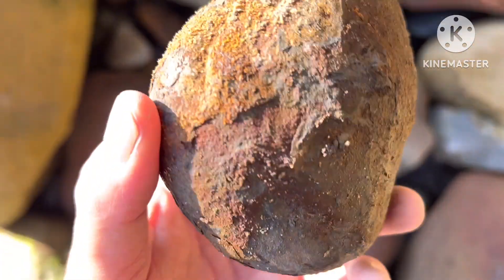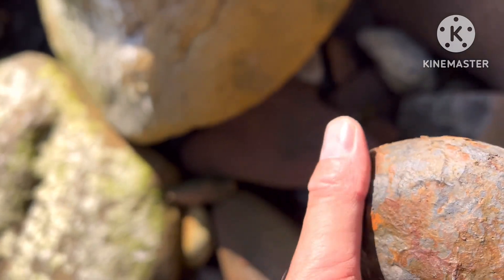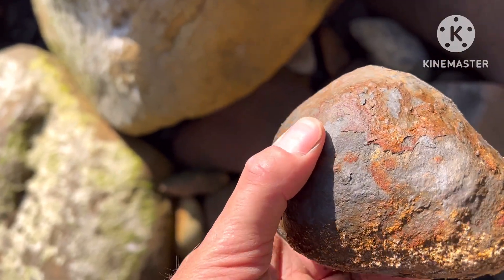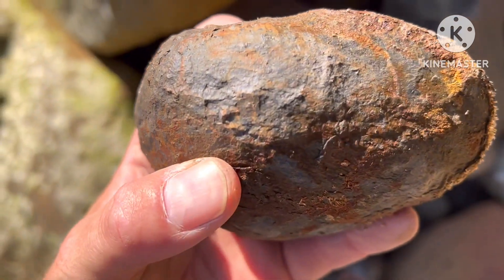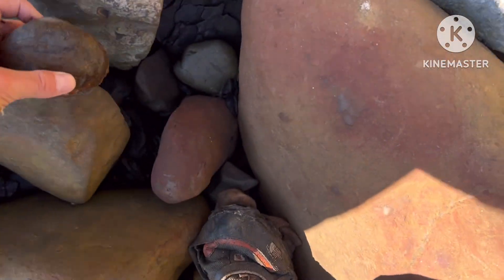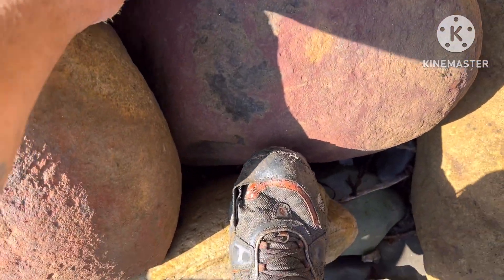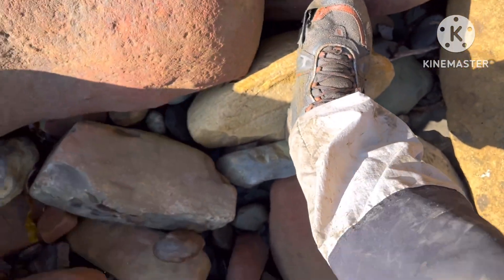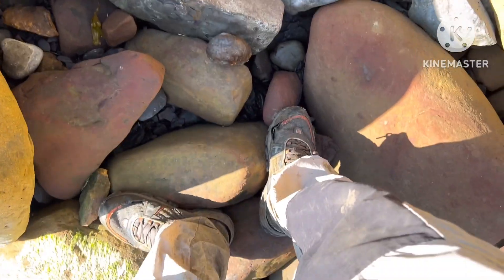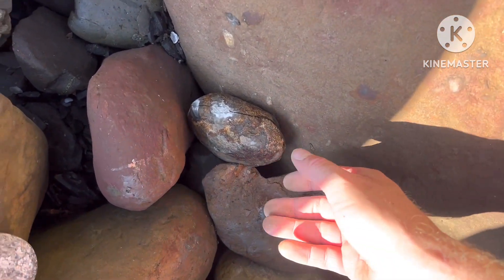This is a good-looking nodule — I'm pretty sure I can maybe see a few coils. I'll give that one a hit. I've spotted something else as well. I'll give this a hit to see if there's anything in there. Got a nice split across the middle — fingers crossed.